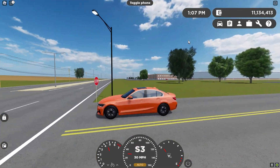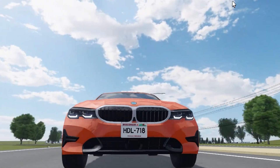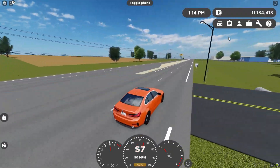Everything about the car's model is just amazing, in my opinion. Especially comparing it to the current M3 that we have in-game — and I know that we have a couple other M3s — but this is one of the most popular models, and as you guys can see, it does look quite outdated nowadays. I'm super excited to get a new model in the game, but tell me what you guys think about this in the comments below. I'll see you guys later.